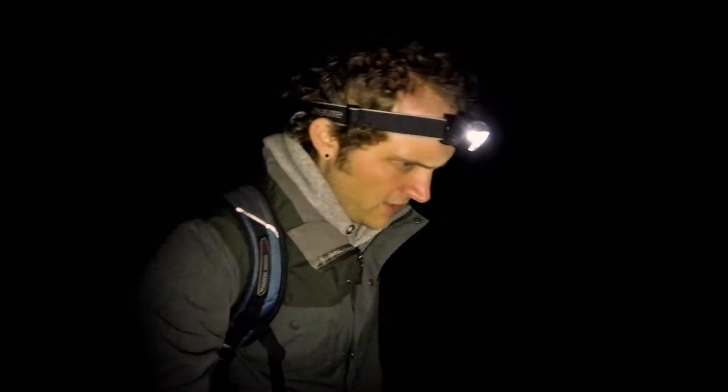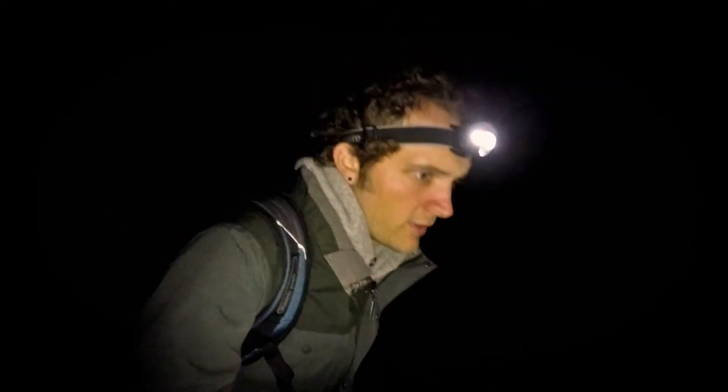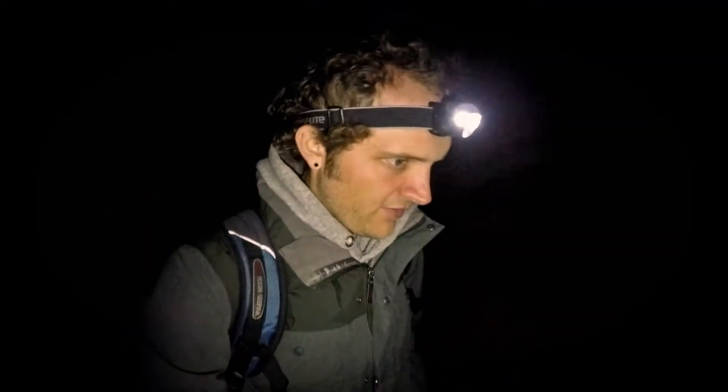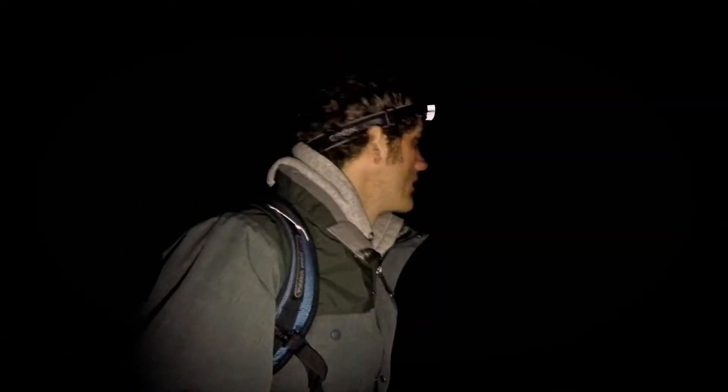It's about 6:30 in the morning mountain time and I'm heading up to the valley overlook to see if there's a sunrise photo. It started to rain now in the valley so I've got all my waterproof gear on. With any luck the clouds will break up a little bit and it'll give me a nice sunrise.